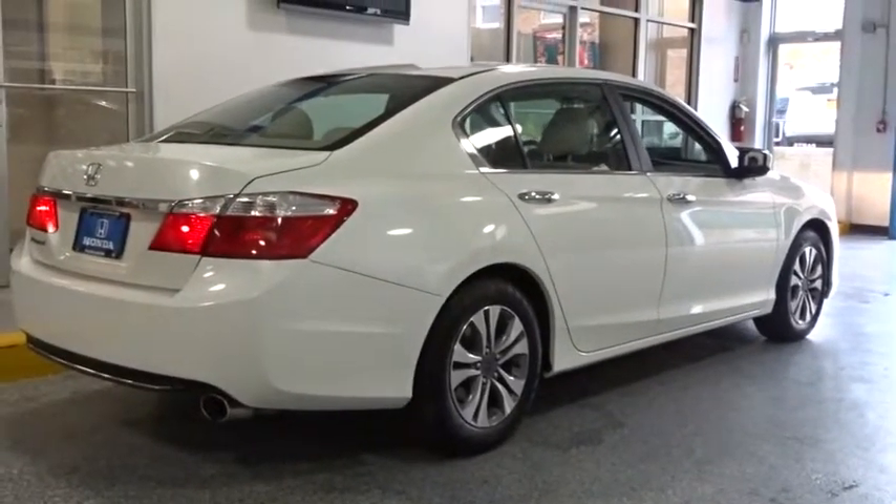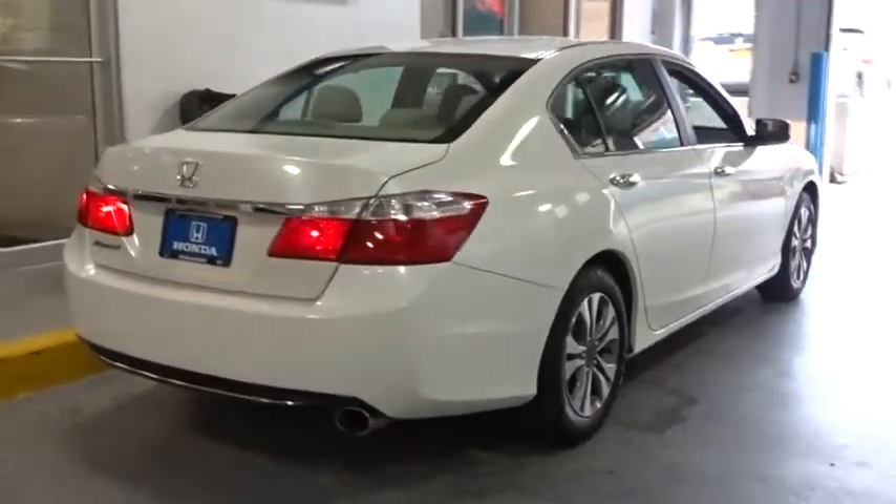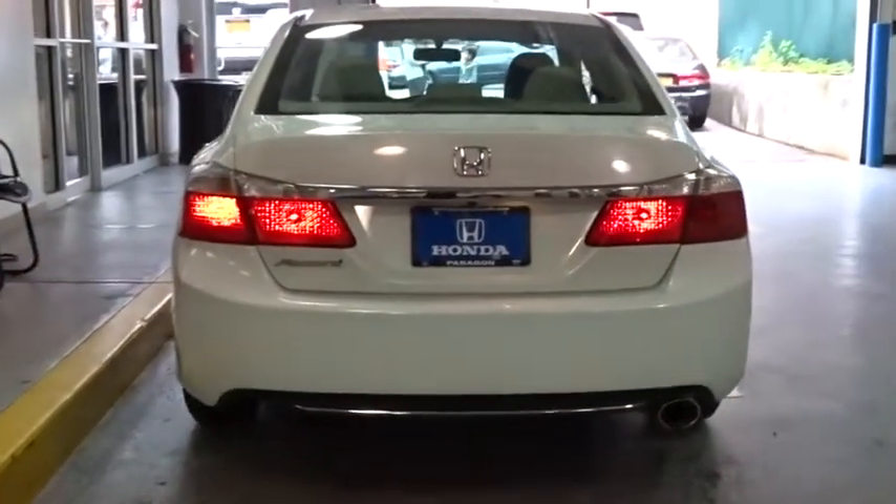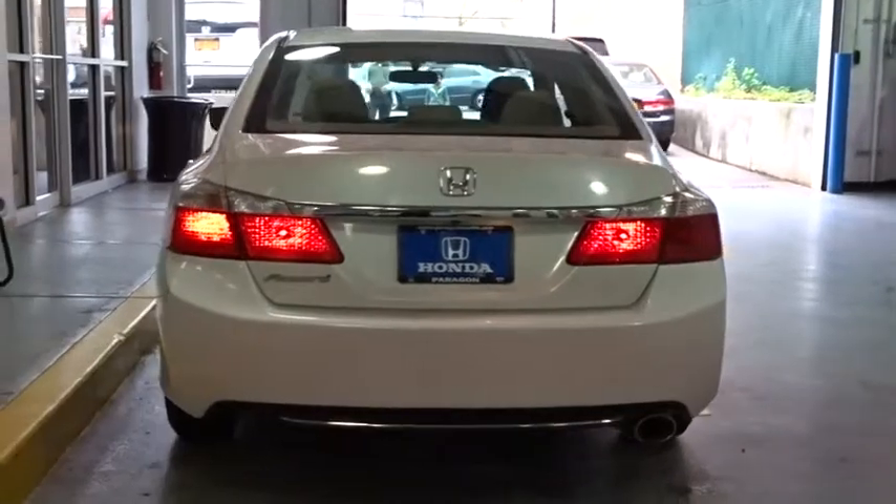Traction control, dual airbags, power steering, air conditioning, front four-wheel disc brakes, security system, power windows, electronic stability control, CD player.